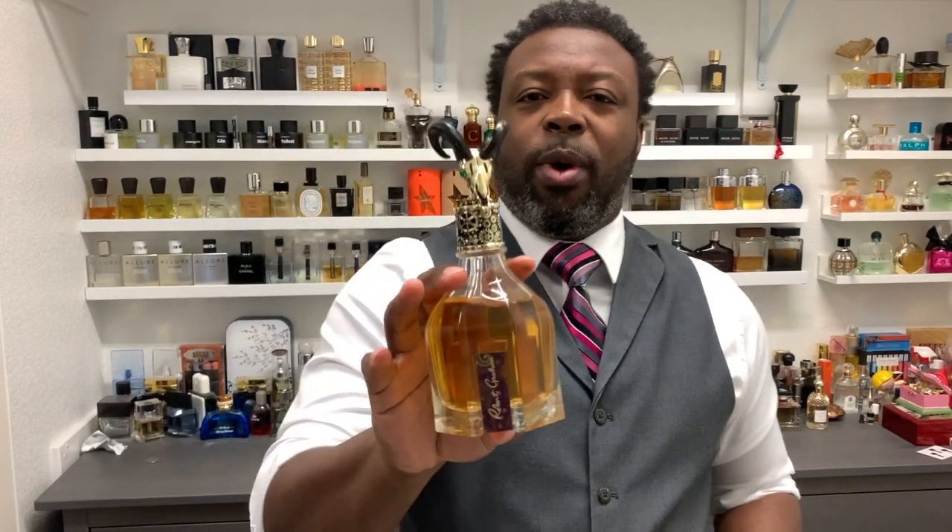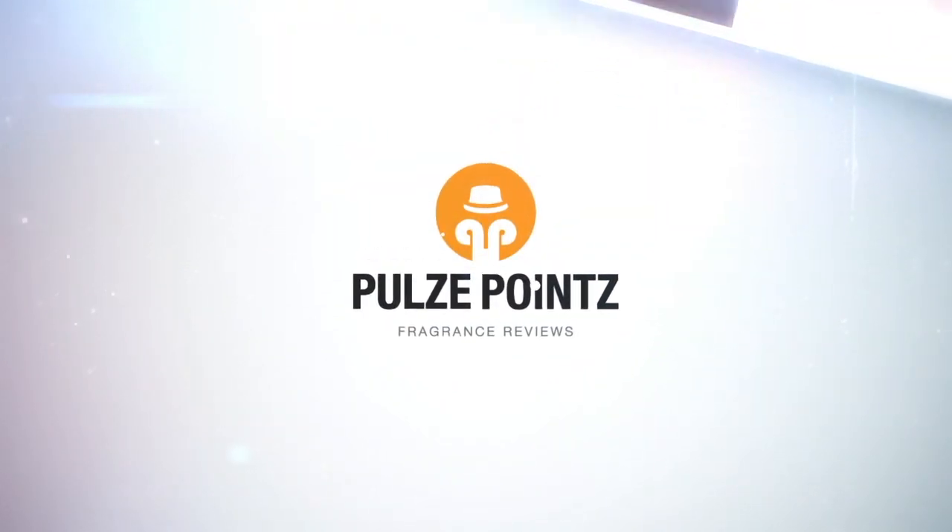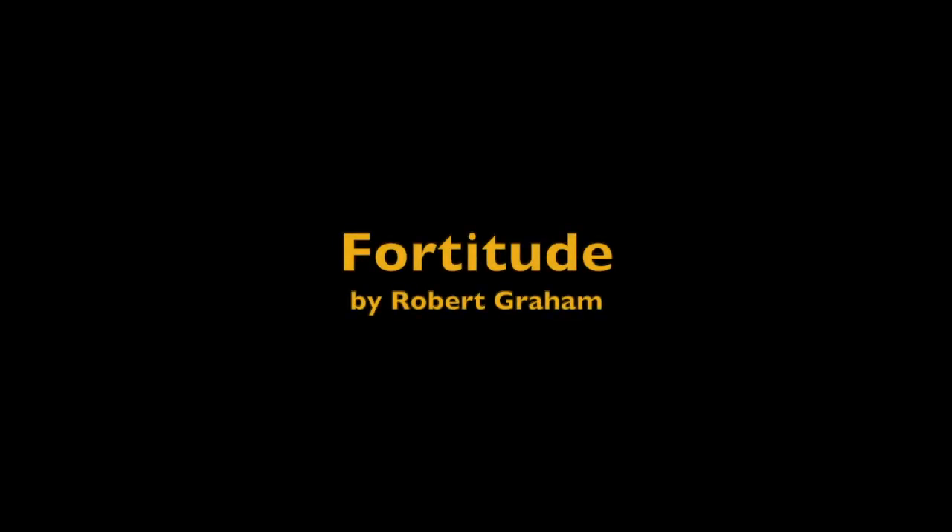Allow me to introduce the Swag Stag Pimp Juice — one of my absolute favorite fragrances and most worn of all last year. This is from the house of Robert Graham and it's called Fortitude. What's going on YouTube, Tony here back with another review. Today I'm looking at one of my favorites from the house of Robert Graham. If this is your first time finding me, please consider subscribing and give me a thumbs up, as I talk about some of the best fragrances on the market for men and women in 10 pulse points or less.